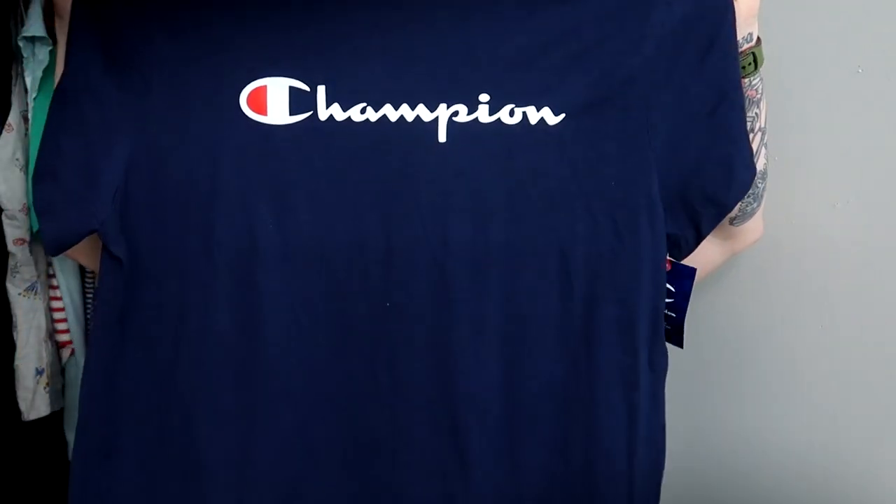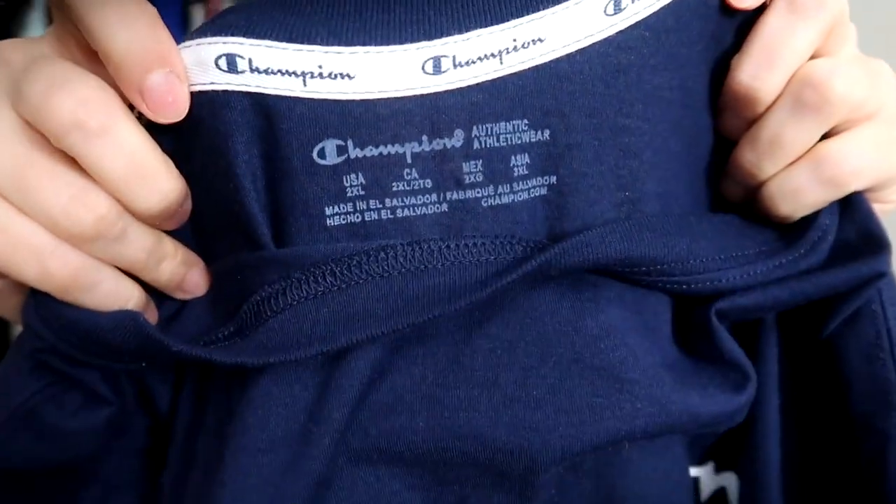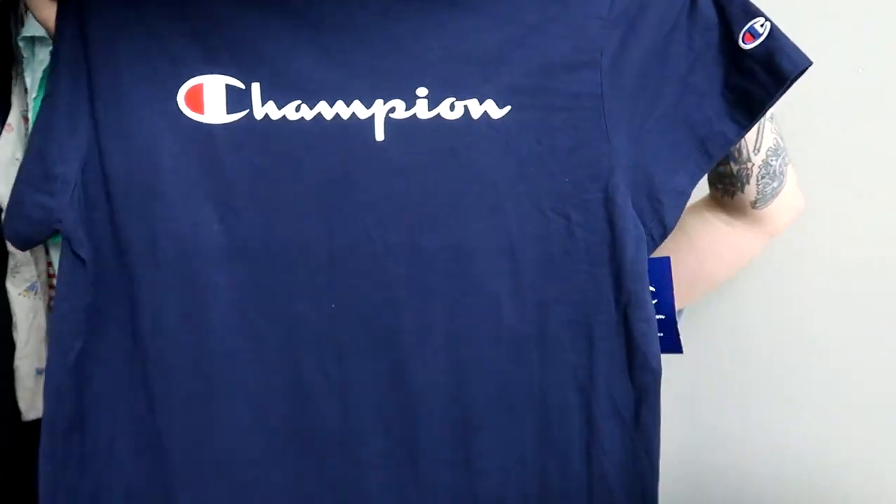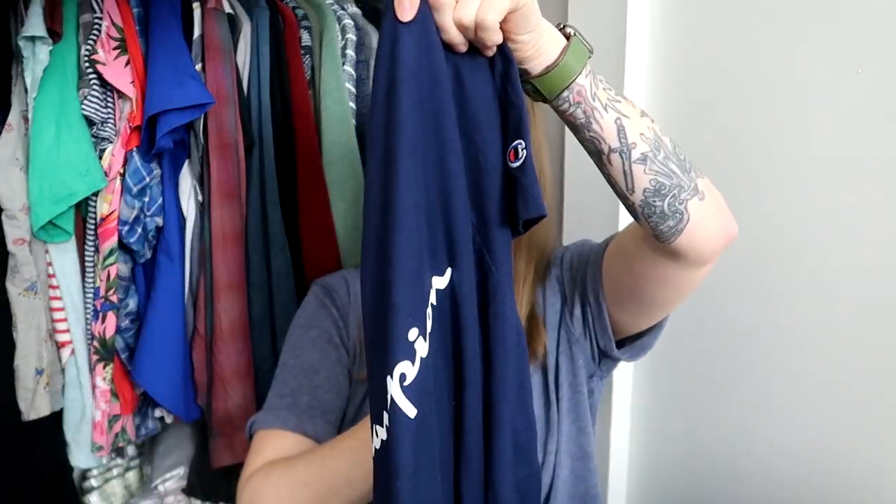It's quarter four so I'm looking out for new-with-tags stuff, and I found three NWT pieces at this Goodwill. The first is a women's Champion crop-style t-shirt in a women's size 2XL. I was very surprised no one had snapped it up, and that they didn't mark it up — because Goodwill likes to do that with new-tag stuff, but they didn't in this case.